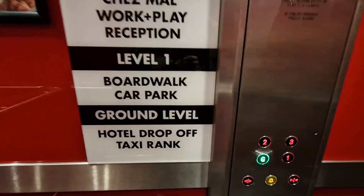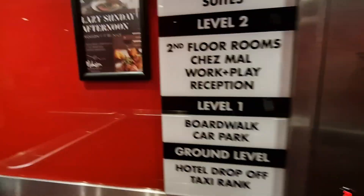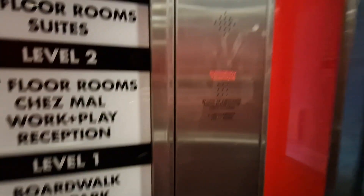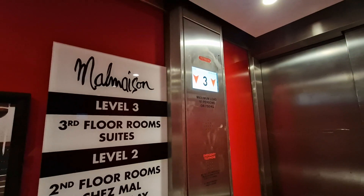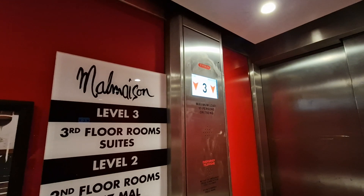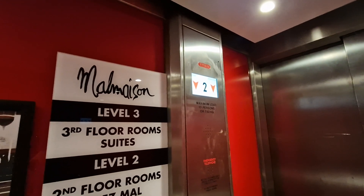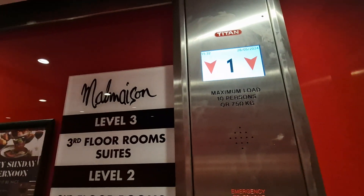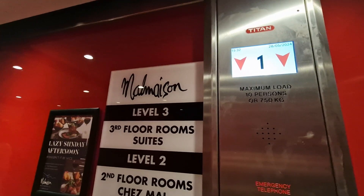Go back down to G. Doors closing. This lift is going down. Doors closing. We are back at G non-stop. Doors opening.